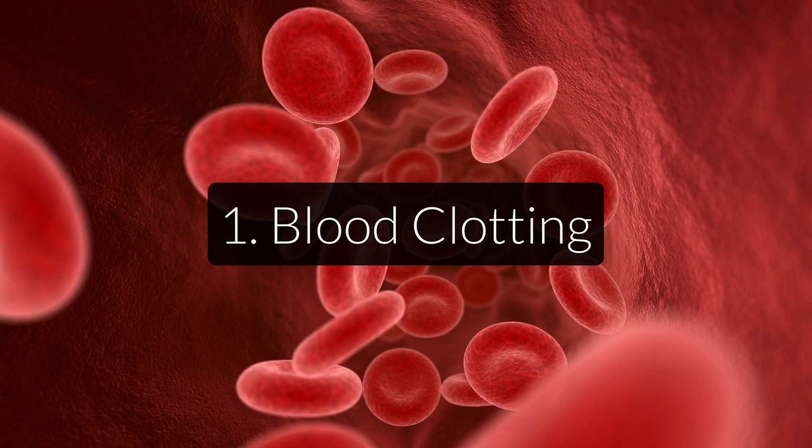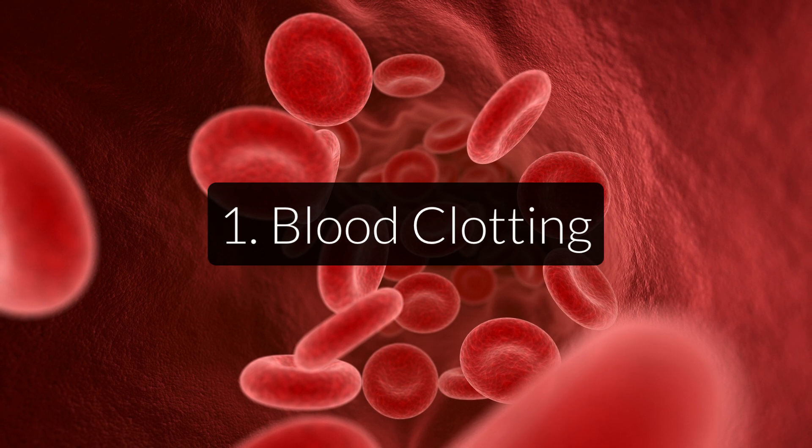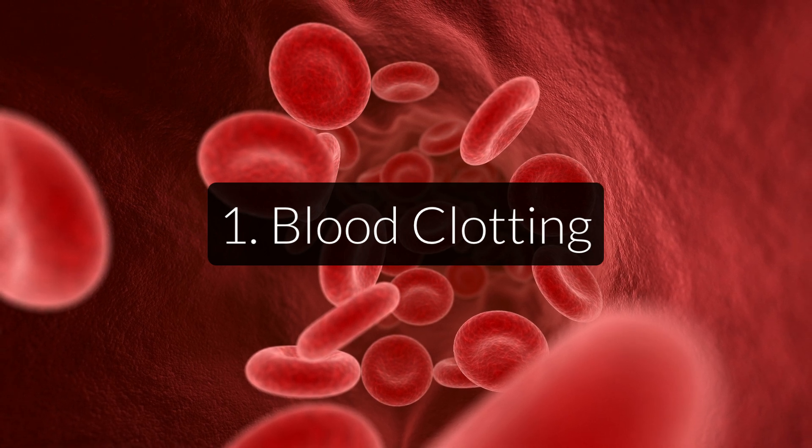People who are prescribed anticoagulants, also called blood thinners — for example, to prevent blood clots from forming in the heart — are often informed about vitamin K, because it could counteract the effect of their medicine.